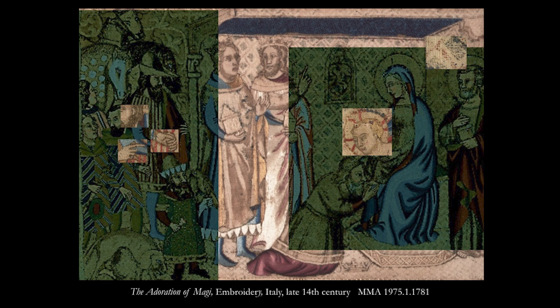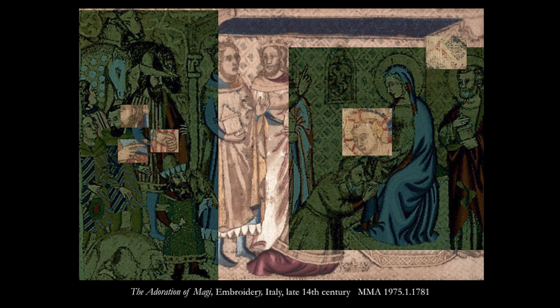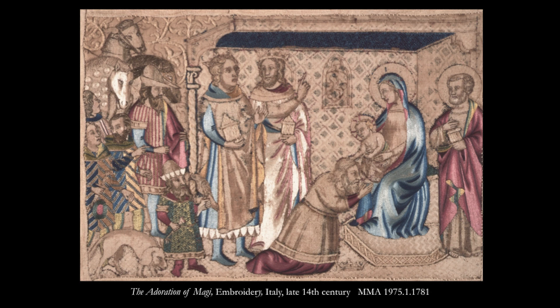The sorting, manipulating, comparing and re-comparing of images can result in unexpected insights. This multifaceted examination compensates for losses in overall appearance, promoting a deeper understanding of this 14th century embroidery and how it might be best preserved and enhanced.